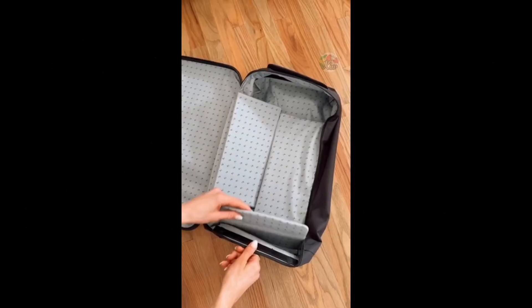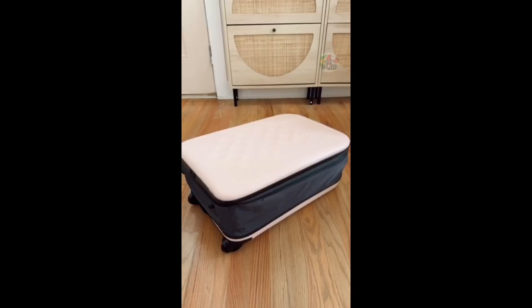This is the world's thinnest suitcase. It goes from two inches and expands to 21 inches. It's waterproof,